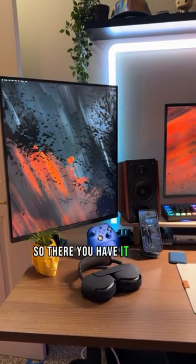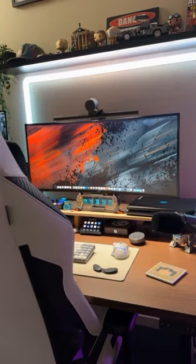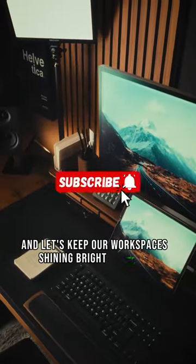So there you have it, folks — the keys to a sparkling clean desk setup. Subscribe for more cleaning tips and tricks, and let's keep our workspaces shining bright together.